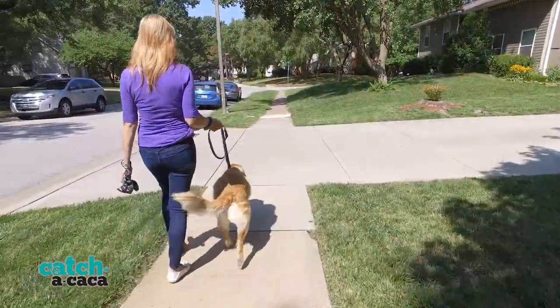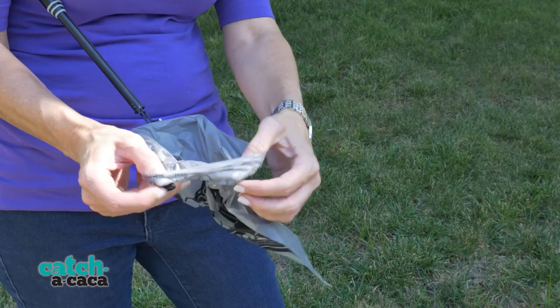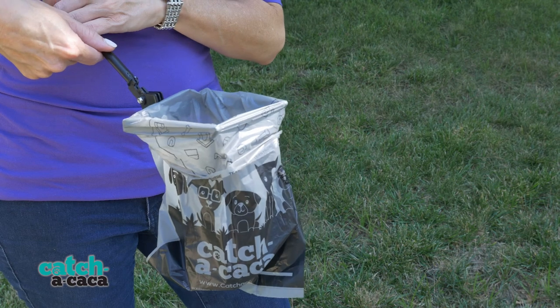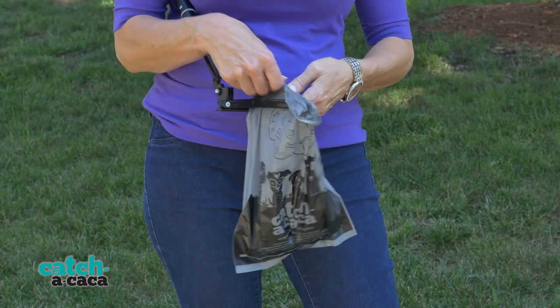Amazing! The Catch-a-Caca uses standard 9-inch bags. Simply unfold the arms halfway, insert the plastic bag, wrap four corners, and then completely unfold the arms to lock it in place. Ingenious! And disposal is a snap — just fold the arms in and remove the bag.